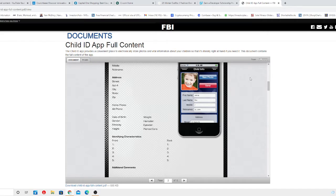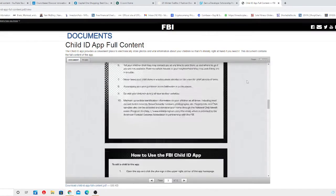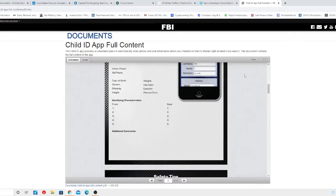It features a password protection option to help keep your information safe and allows you to add pictures from your mobile phone image library. You can also zoom in and crop images prior to saving. The app is available for download on iPhones through iTunes and on Android phones through Google Play.